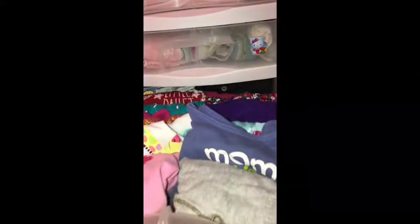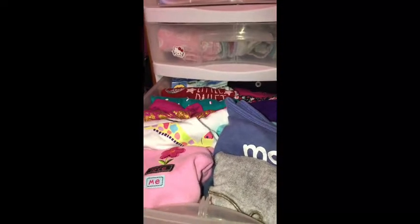In this drawer, I have mainly onesies and shirts, and a sweater — onesies and shirts.